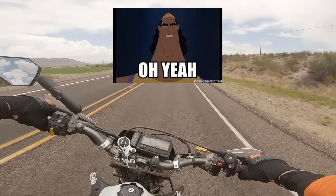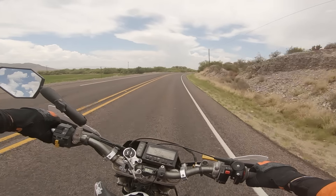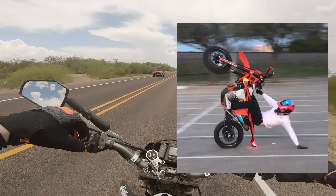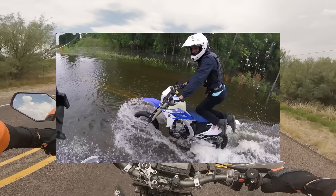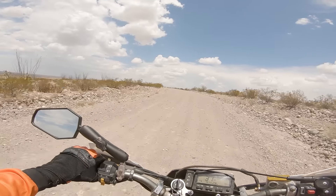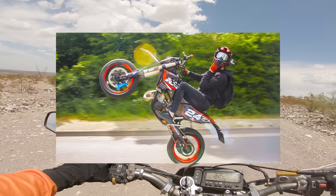Now we're speaking my language. There's nothing better on two wheels than a supermoto. You heard me — sumos are the best motorcycles around. Why? Because they're indestructible, lightweight bikes with a ton of torque, which makes them super easy and fun to goof around on, pop wheelies, and do skids with.